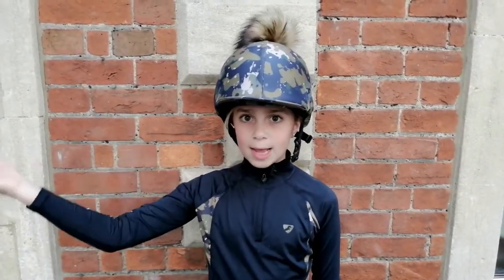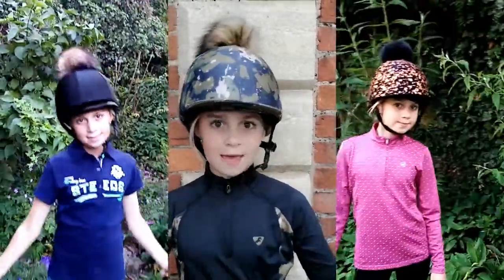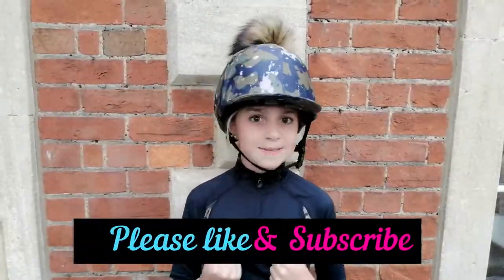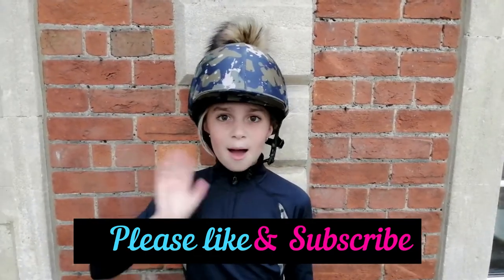Thanks for today's video — I really hope you enjoyed it! Make sure you comment down below whether you'd like me to wear my blue checked outfit, my red spotty outfit, or my navy combo outfit. Please like and subscribe to find out in my next video how my lesson went. I'll see you guys next time, bye!